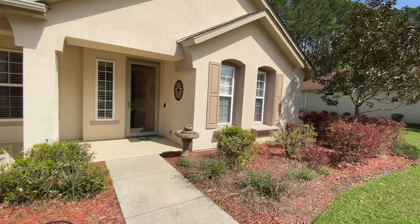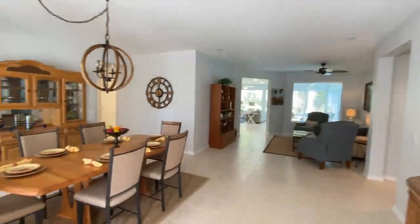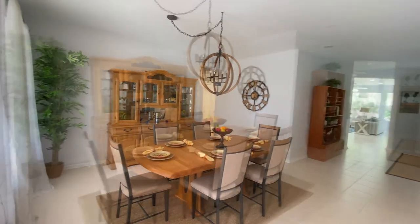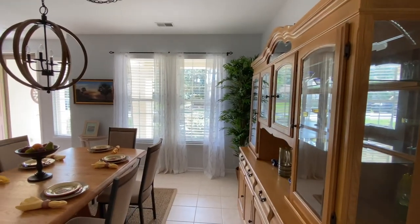Step inside and you'll see that the home is beautifully staged. In addition to three bedrooms and two baths, it features a formal living room, a formal dining room, a den, and a Carolina room.